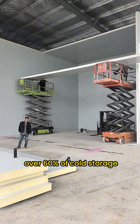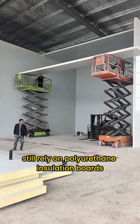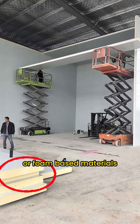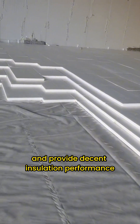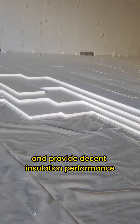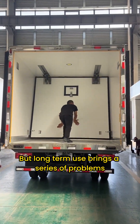Currently, over 60% of cold storage facilities still rely on polyurethane insulation boards or foam-based materials. These materials are low-cost, easy to install, and provide decent insulation performance in the short term. But long-term use brings a series of problems.